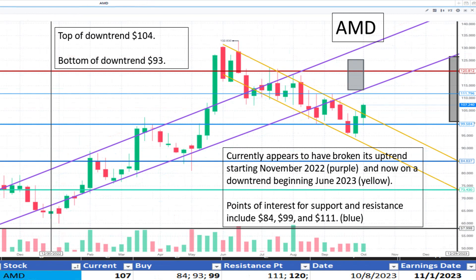Moving to AMD at $107. It appears to have broken its uptrend beginning in November 2022 and likely found support near $95. Resistance is seen at $120. It appears to be a fair value.